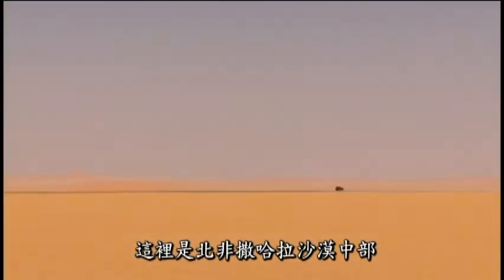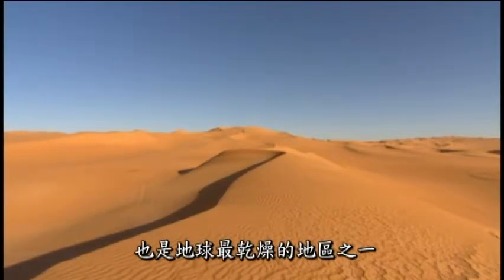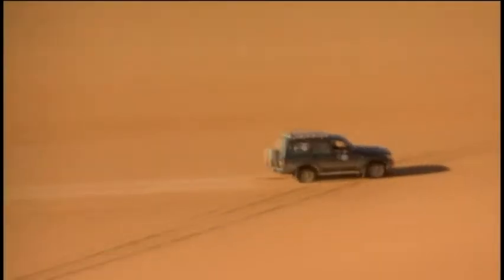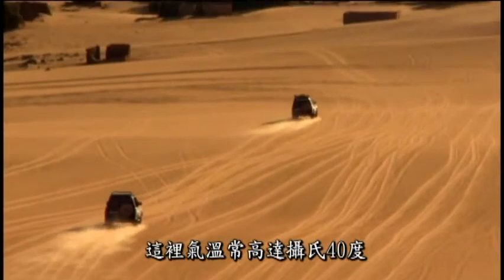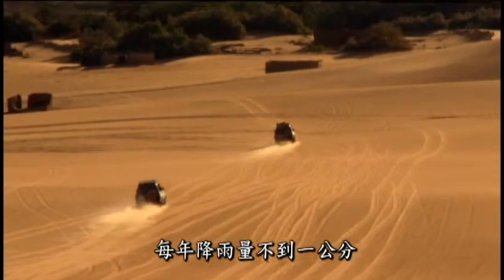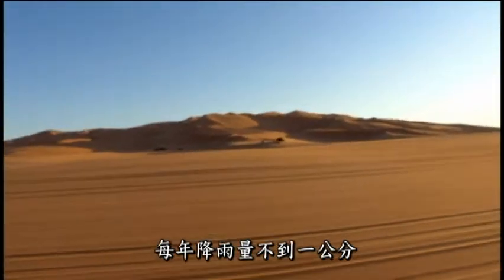The center of the Sahara Desert in North Africa, one of the driest places on Earth. Temperatures here regularly reach 40 degrees Celsius, and there's less than a centimeter of rainfall each year.